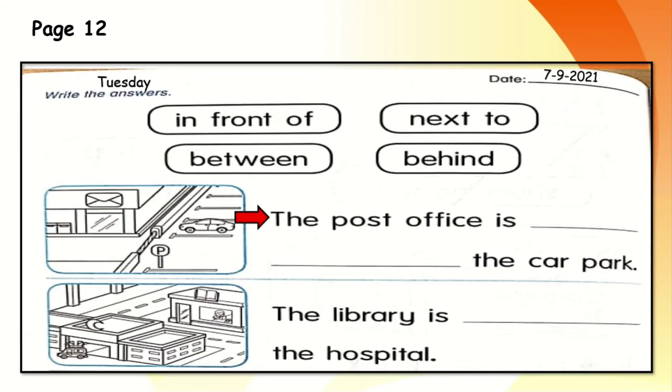Now let's see the first picture and read the first sentence: the post office is blank the car park. The keywords are post office and car park. Let's see the picture — we can see the post office and the car park. The post office is next to the car park. After writing the answer, let's cross out 'next to'. Very good.